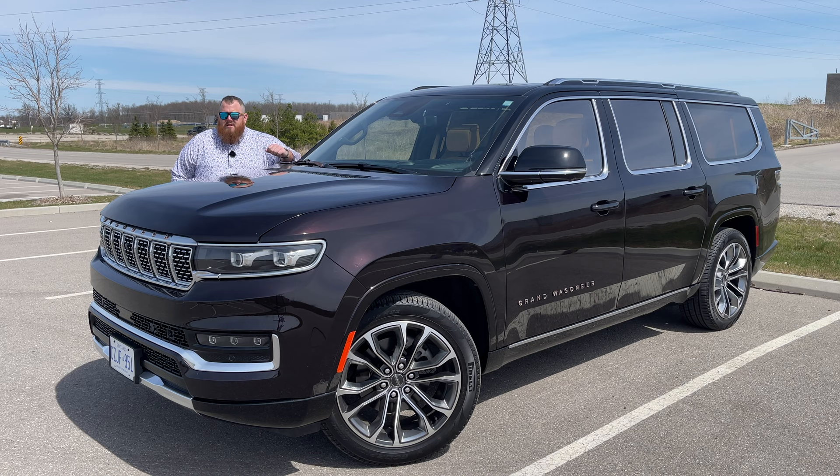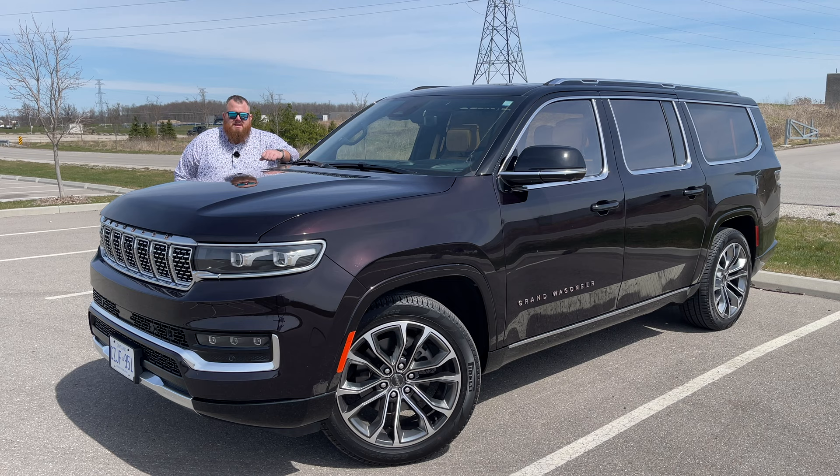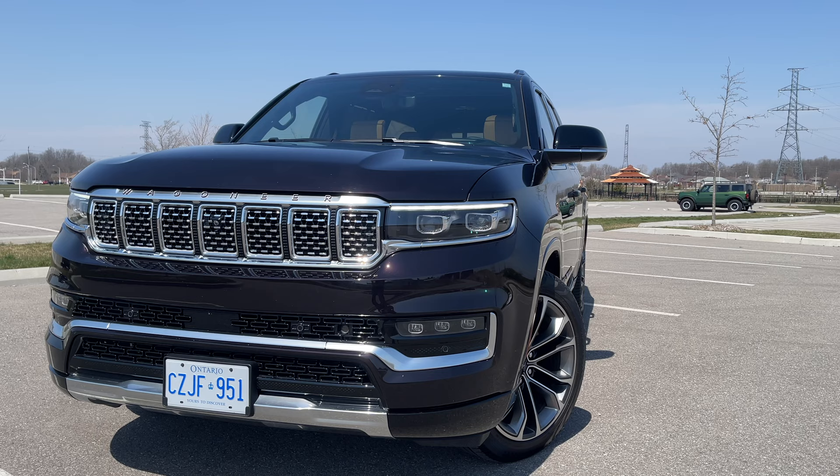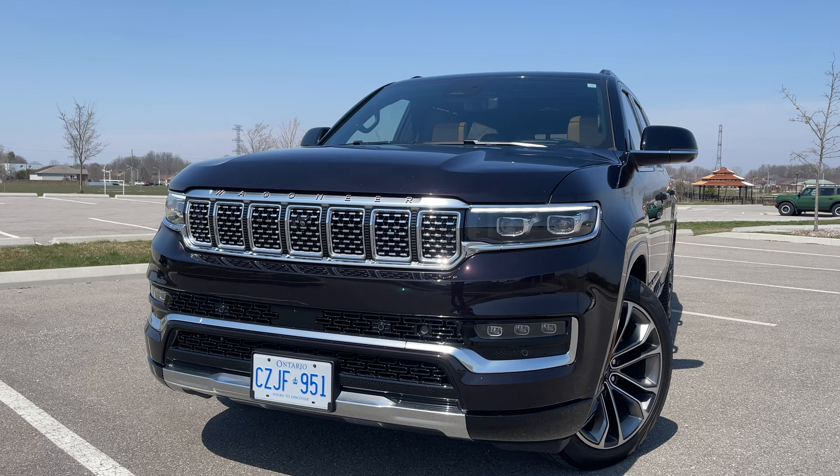James featured a Wagoneer about a year ago, so if you want to know everything about that vehicle, take a look at that. The regular Wagoneer and Wagoneer L are more of the consumer-grade vehicles — they compete with things like the Chevrolet Tahoe, Suburban, or the Ford Expedition. But if you go with the Grand Wagoneer, this is competing on the luxury scale, with vehicles like the Lincoln Navigator and Cadillac Escalade.